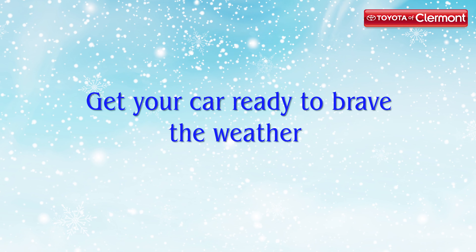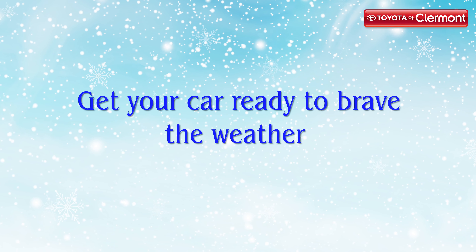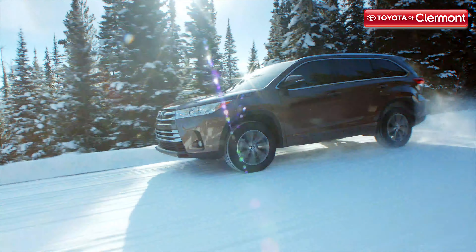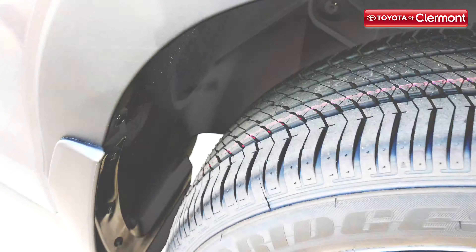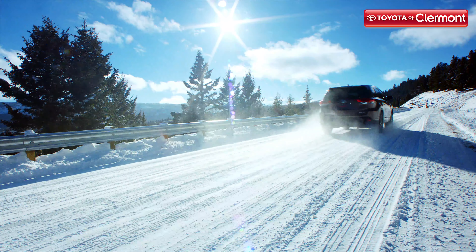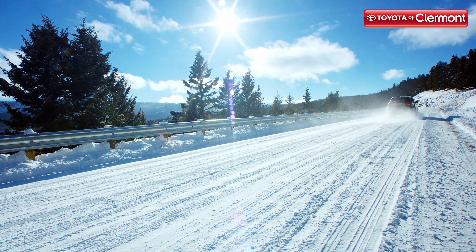Tip number one: get your car ready to brave the weather. Before you hit the road and brave the snow, make sure your car is ready to handle whatever may happen on your way to your final destination. Check your tires for proper tread and pressure levels, have an auto service tech check your fluid and antifreeze levels, and make sure your brakes are also inspected.